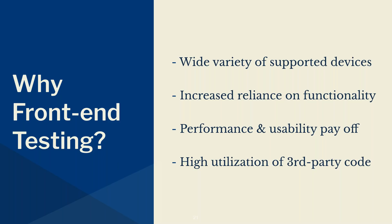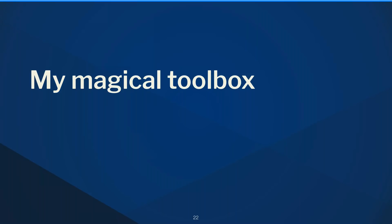The front end also has a very high utilization of third-party code. I don't want to reinvent the wheel — I'll integrate a chat box provider, an analytics provider, a video loading service — but I need to make sure they all play together. It's a very complex landscape, and that's why I really believe in front-end testing.